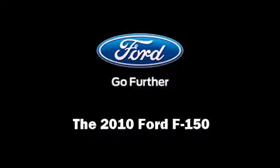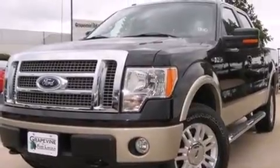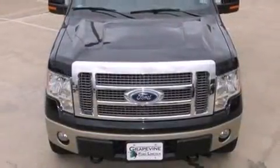Sensibility and practicality define the 2010 Ford F-150. With just over 25,000 miles on the odometer, this truck is a leading example of refined versatility in the full-size pickup segment.